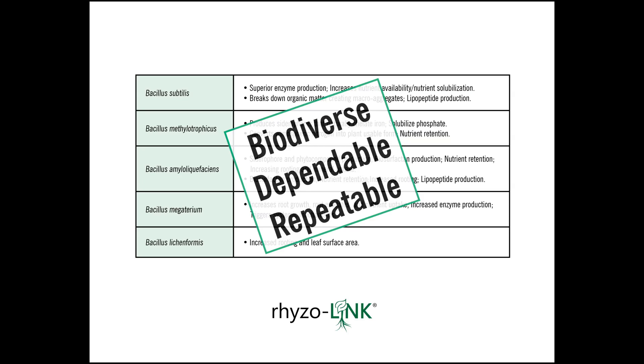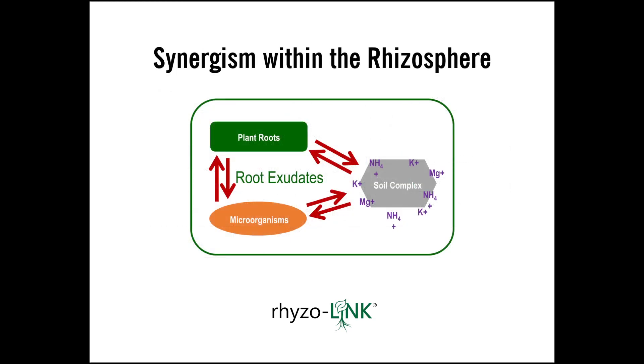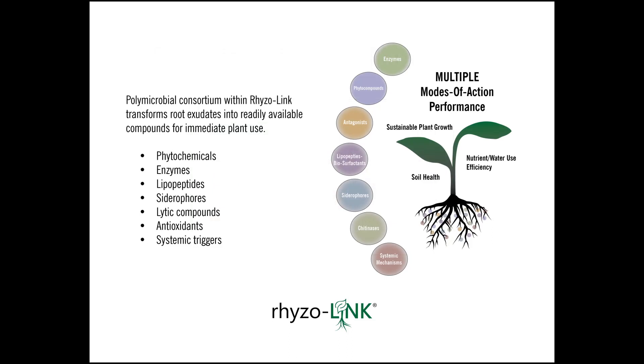This biology working within the rhizosphere — part of what links all of this — is the root exudates. Root exudates are kind of like the catalyst between the plant root system and the soil complex and the microorganisms out there. The microorganisms will reprocess a lot of these root exudates: some they'll use for food, some they reprocess into secondary metabolites and take them back into the plant or they'll remain in the rhizosphere itself. Some of those secondary metabolites could be phytochemicals — like auxins — to help us grow larger root systems.